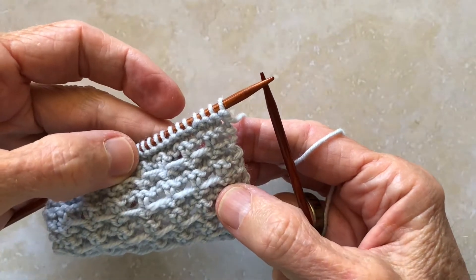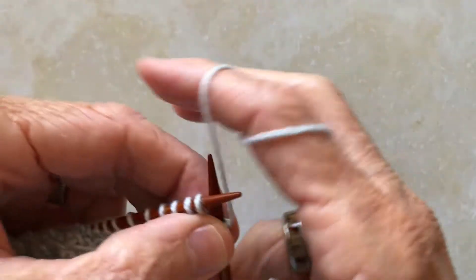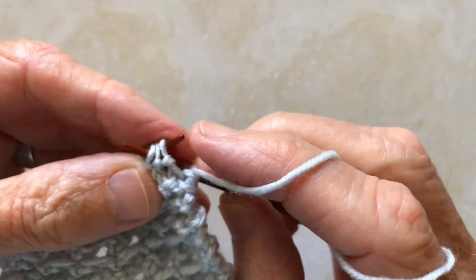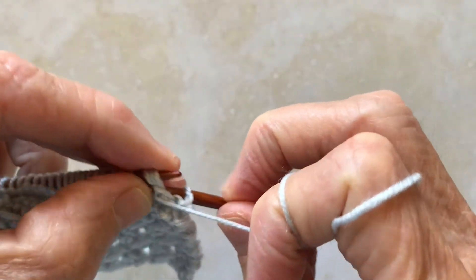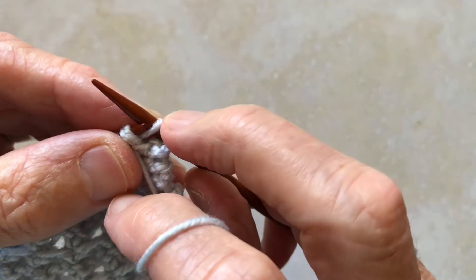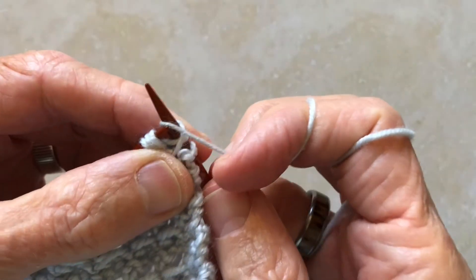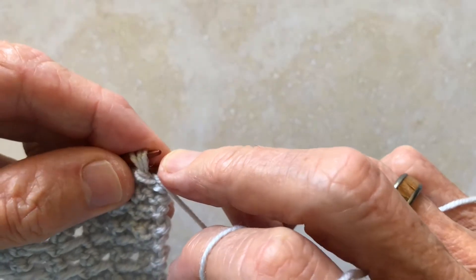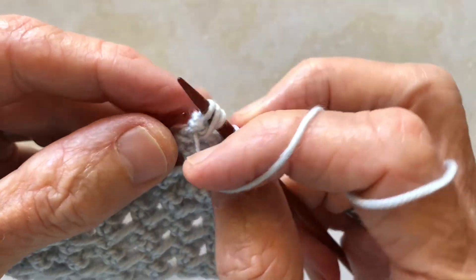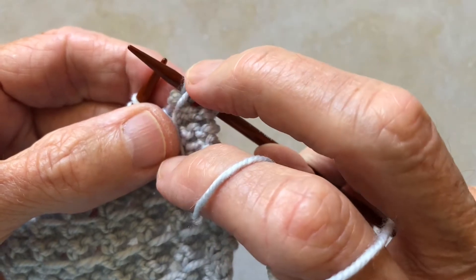Row 2 is the interesting part of this stitch pattern. It starts with one knit stitch. Then bring your yarn to the front and purl three stitches together — do this using only the tips of your two needles. Now leaving the stitches on the left needle, slide the right needle down so that the purl stitch is resting on the shaft of the needle. Take your yarn and wrap the right needle once, then slide it back up. Insert the tip back into those three stitches that you have purled and purl them again. Slide those three stitches back down the needle, and you get two short wraps around your needle and one long wrap.